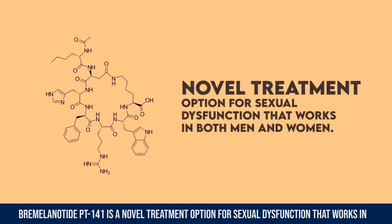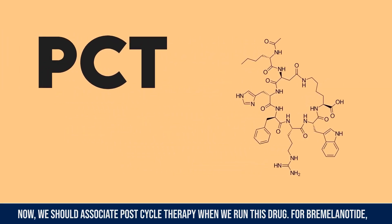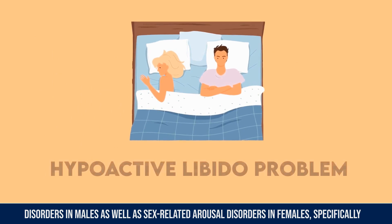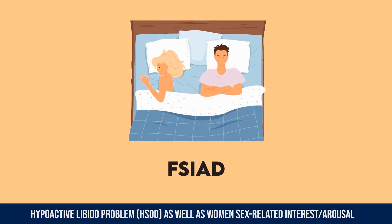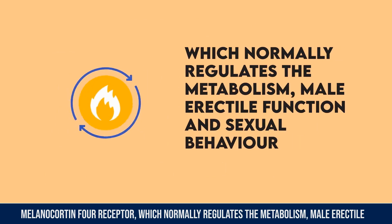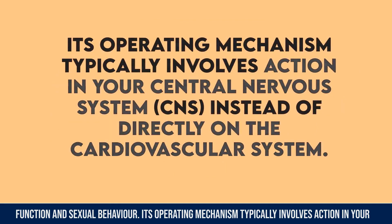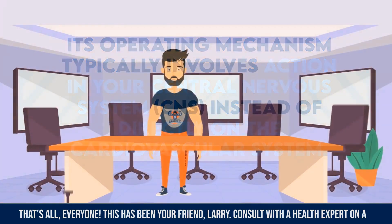Bremelanotide PT-141 is a novel treatment option for sexual dysfunction that works in both men and women. It is being researched as a prospective therapy for erectile disorder in males, as well as sex-related arousal disorders in females, including hypoactive sexual desire disorder (HSDD) and female sexual interest/arousal disorder (FSIAD). PT-141 increases sexual desire by activating the melanocortin 4 receptor in the brain, which normally regulates metabolism, male erection function, and sexual behavior. Its mechanism involves action in the central nervous system rather than directly on the cardiovascular system.